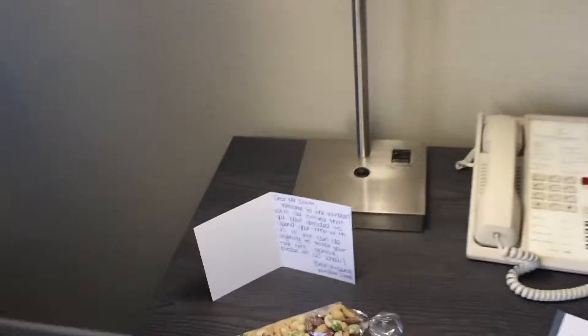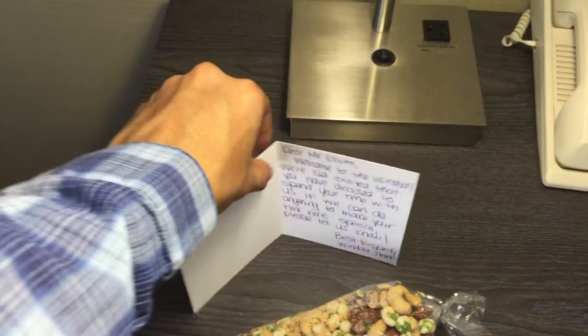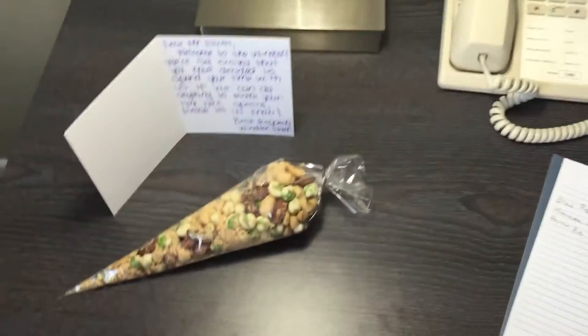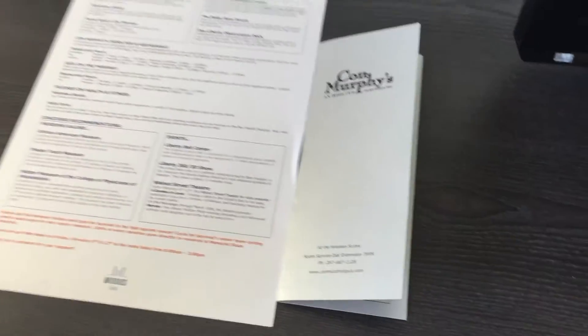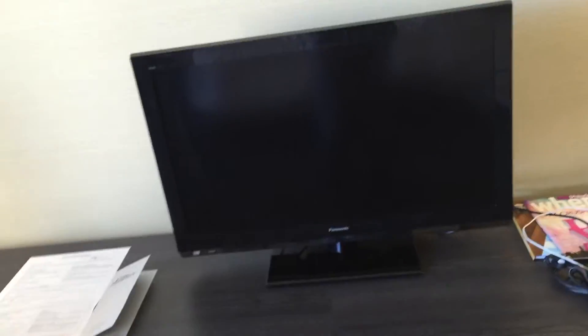When you first come in, there'll be an envelope on the dining room table with a handwritten note saying they hope you enjoy your stay, along with a free pack of peanuts, a notepad, and a telephone. Con Murphy's is a pub nearby — their food is actually pretty good. You get a discount as a hotel guest, and breakfast is a flat $10 per person. They also deliver and are pretty quick.